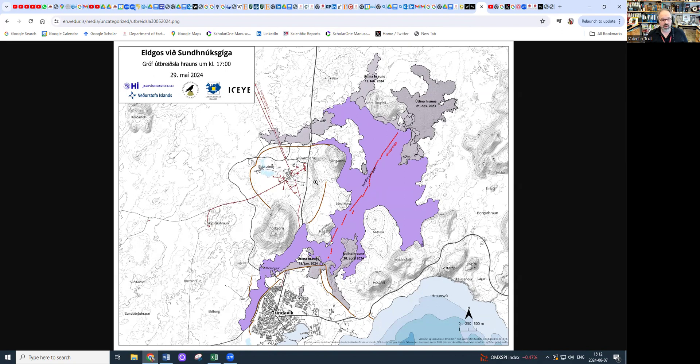The road to Grindavik was cut again — it was just redone as a dirt track, which I traveled on in early April, and now it's covered again and has to be redone once more. The lava did not travel further down to the small settlement, which seems to be safe. There is a possibility that lava could reach the sea and cut off the coastal road, which would be very unpleasant — if both roads are cut, access to Grindavik would be very limited. So let's hope it doesn't reach that point.